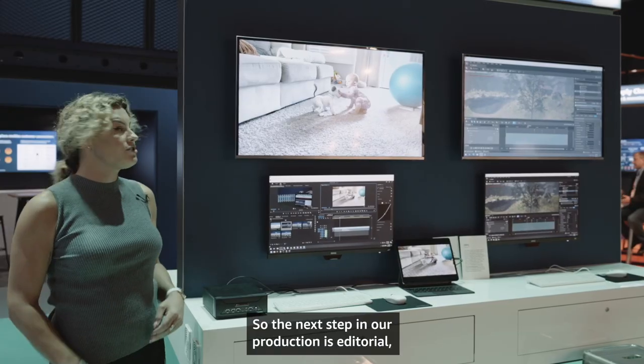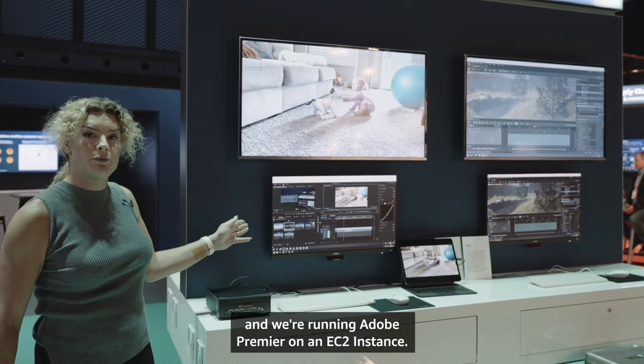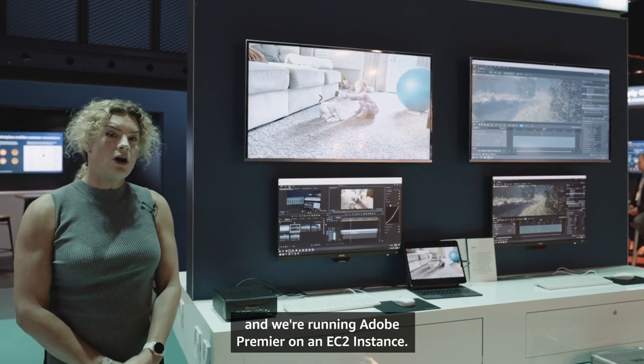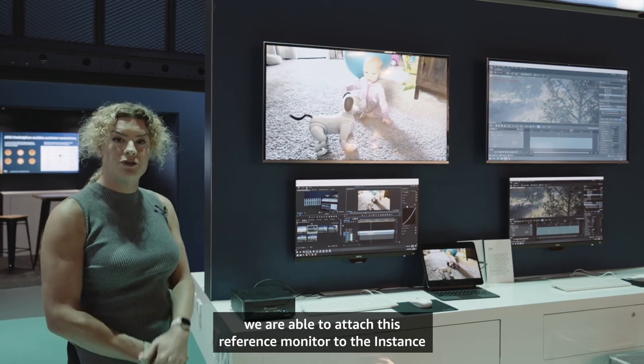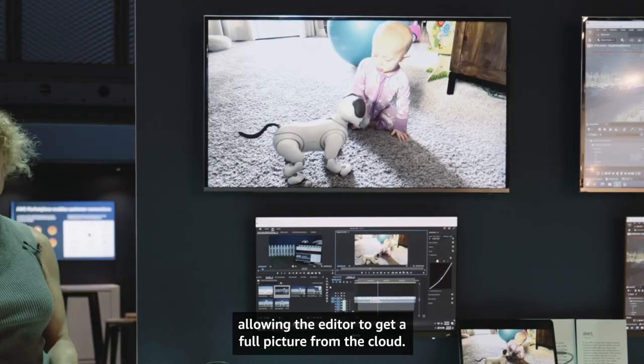The next step in our production is editorial, and we're running Adobe Premiere on an EC2 instance. Also, in partnership with StreamBox, we are able to attach a reference monitor to the instance, allowing the editor to get a full picture from the cloud.